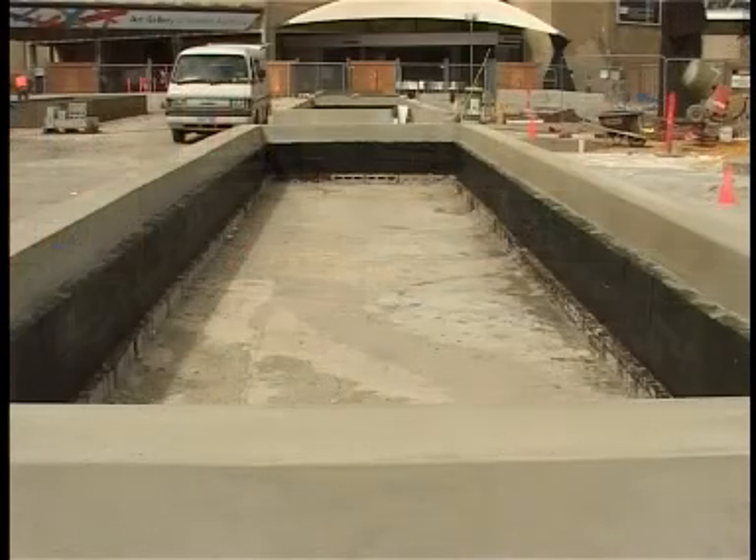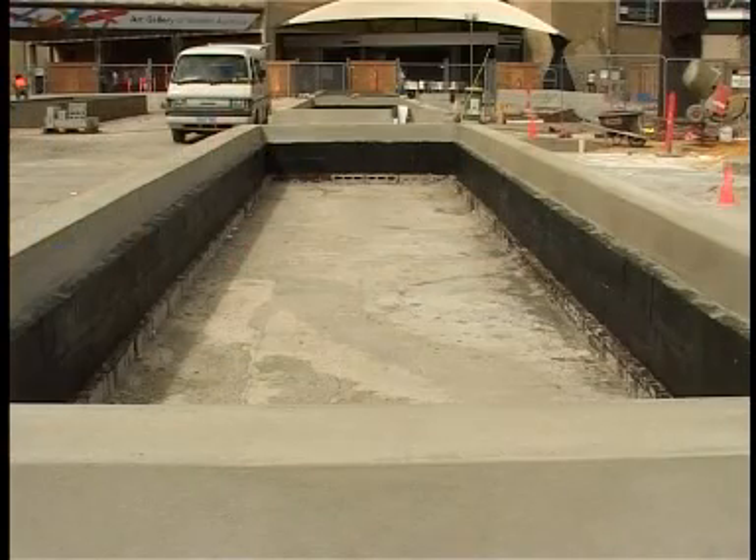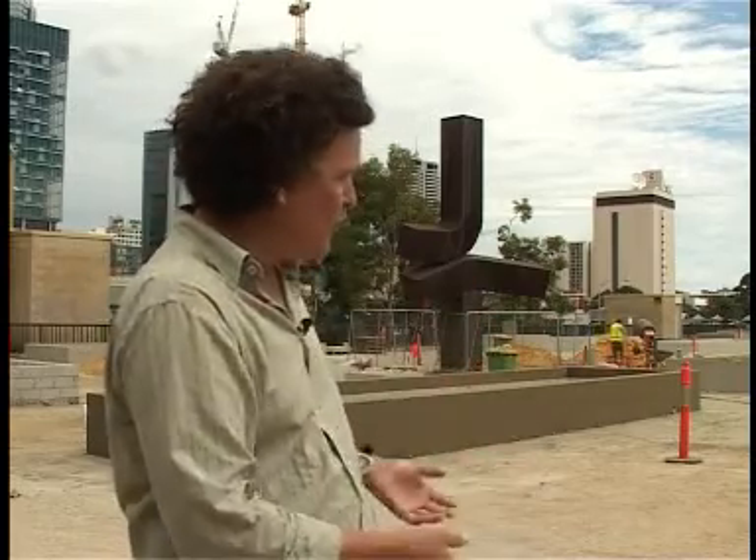These raised planter beds will be filled with a special lightweight media, and that's important because beneath us, of course, are columns, cars, and a car park. So reducing weight is absolutely critical.